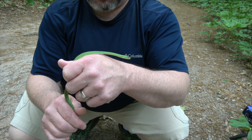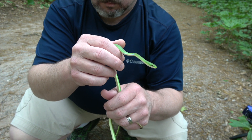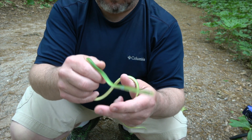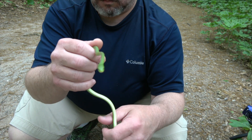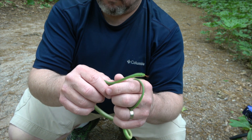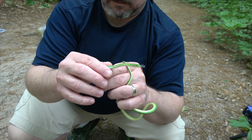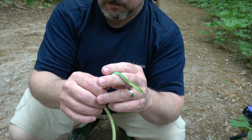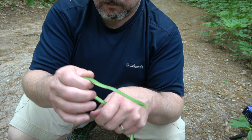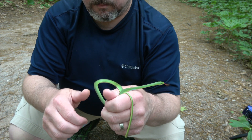He doesn't have any venom to defend himself, so he uses a very strong odor that we call musk. My hands are definitely going to smell after shooting this today — it is very potent and it wards off animals that would eat it. It makes me not want to handle it, but I am doing so for this video. Rough green snakes are very flighty, very wiry, and can be very quick and hard to catch, which helps them survive.